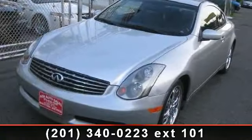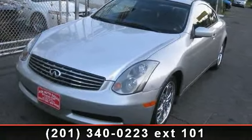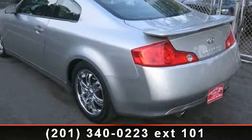Step into the 2004 Infiniti G35 Coupe. If you are looking for a first class ride, you have found it.